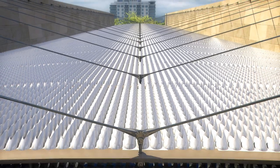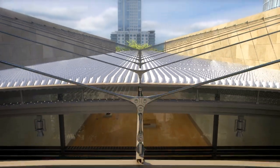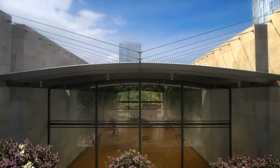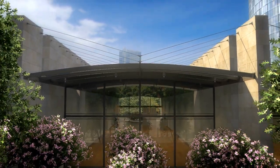A reconfigured sunscreen restores the Nasher Gallery visitor experience to conditions comparable to the environment before the construction of Museum Tower.